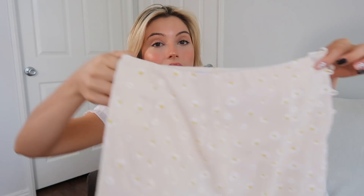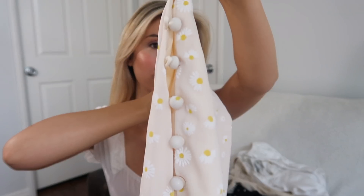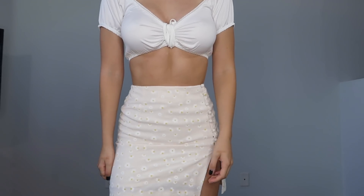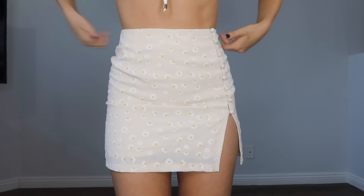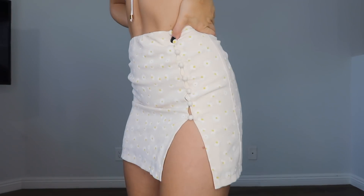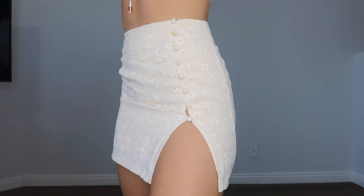Next is probably my favorite piece from this haul. It is this adorable skirt — look at how cute it is! It has little daisies on it and it's just such a pretty cream color. The length is perfect, it cinches at the waist really perfectly, and there are the cutest little buttons on the side. I am so excited to wear this all the time.